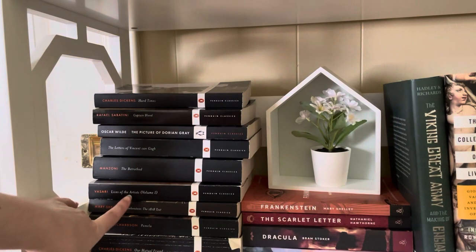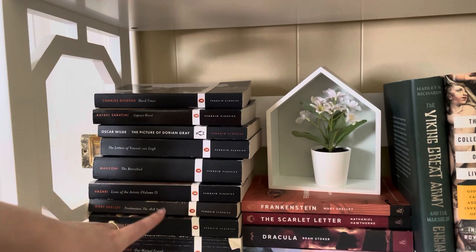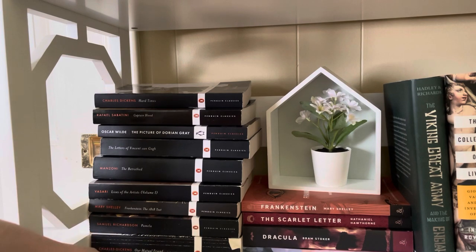We then have The Lives of the Artists by Giorgio Vasari — possibly one of my favorite books of all time. We have a disaster plan at the archive where you pick 10 things you'd go back in for if the repository flooded or caught fire. Lives of the Artists by Vasari is on my list for my own personal library. Then Frankenstein, the 1818 text by Mary Shelley — the love of my life. We're not getting rid of that.